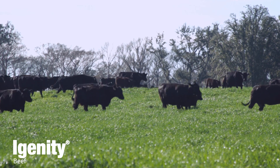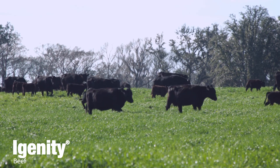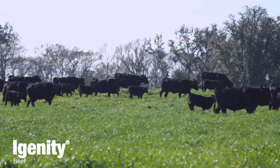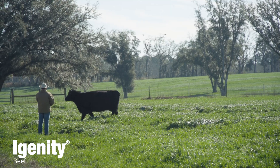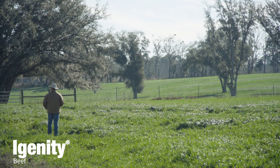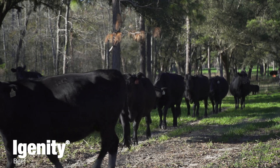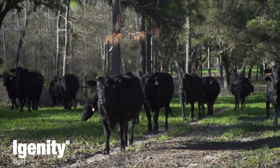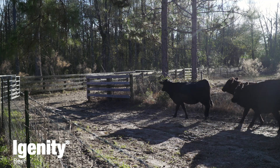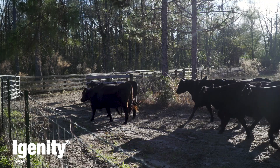One thing I'd encourage other producers to at least start with is parentage. We completely AI all of our commercial cows as well as our seed stock, and we turn the bulls out pretty quickly. The only way we're able to distinguish between the AI bull and the multi-sire herd sire pasture — and whose calves are whose — is through the use of parentage and genomic testing. That allows us to see which bulls are really getting it done, which ones are putting calves on the ground, and which ones are putting calves on the ground with desirable traits that we like.